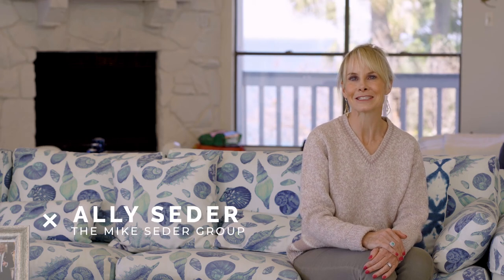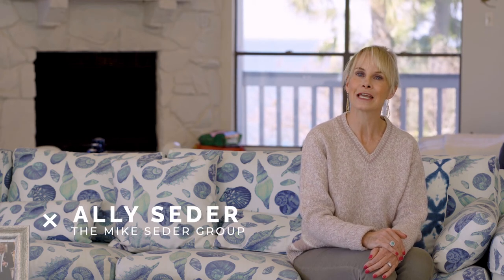Hi, I'm Allie Cedar and welcome to the Cedar Spotlight. Today we are going to take a walk through 4111 West Bayside Way.